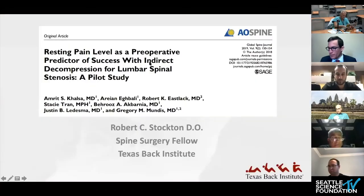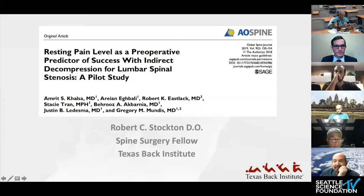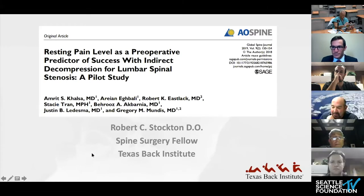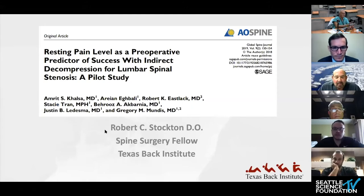Let's move on to the next paper, which Bobby Stockton will present. I thought this was a clever little paper from Greg Mundus and his group, and it has actually influenced my practice. Take it away, Dr. Stockton. This is an article from the Global Spine Journal. Background: indirect decompression has become increasingly popular with the use of interbody devices. These devices provide solid anterior column support, helping restore sagittal balance and disc height.